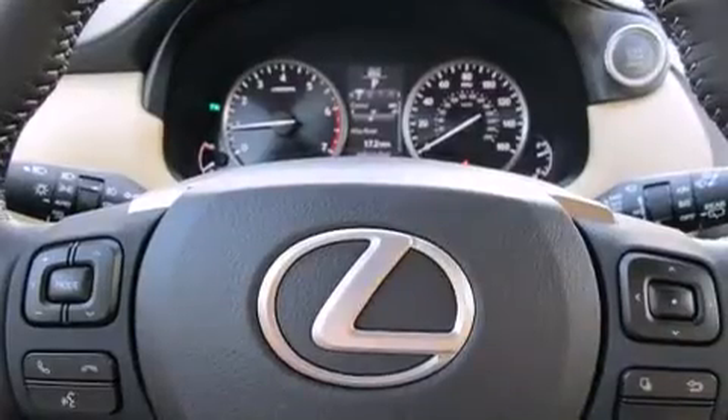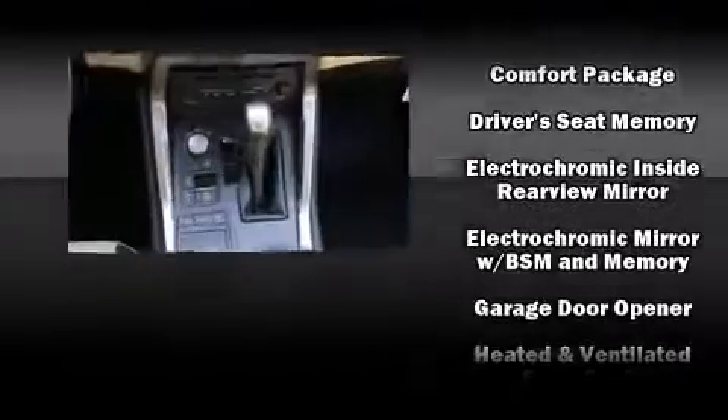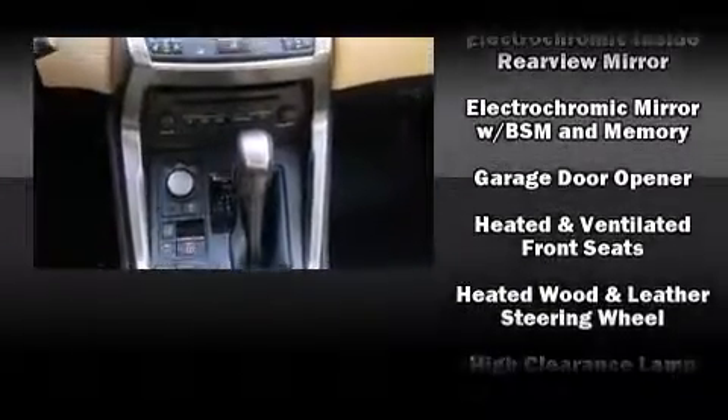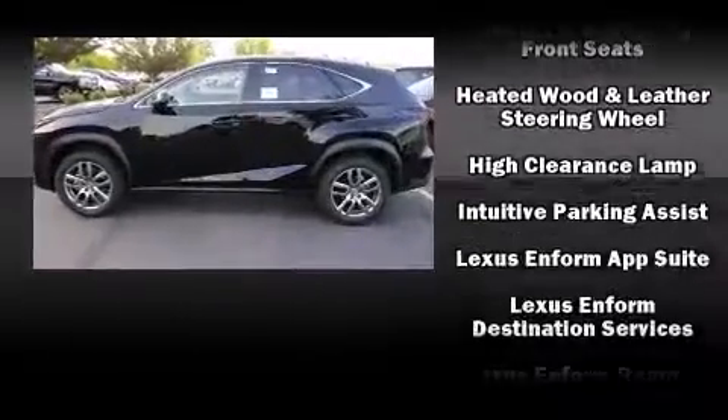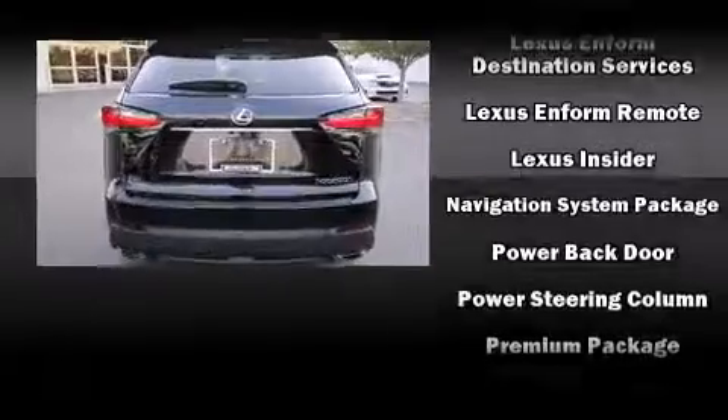Lexus ensures the safety and security of its passengers with equipment such as dual front impact airbags with occupant sensing airbag, head curtain airbags, a panic alarm, an emergency communication system, and four-wheel disc brakes with AVS.